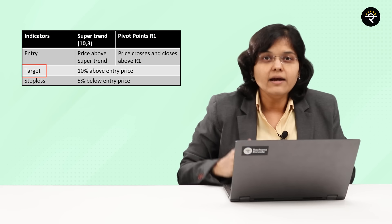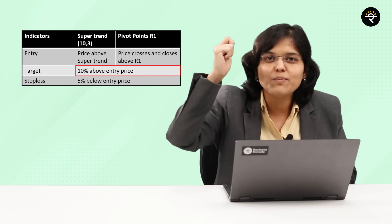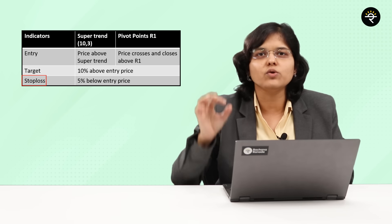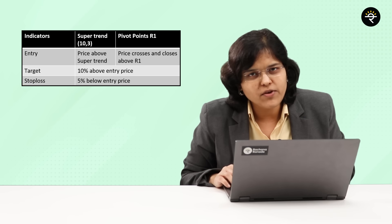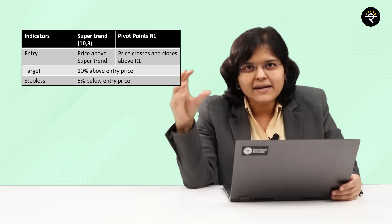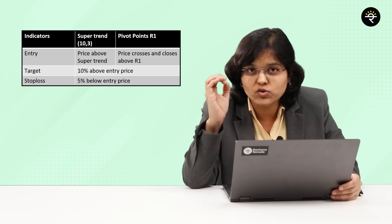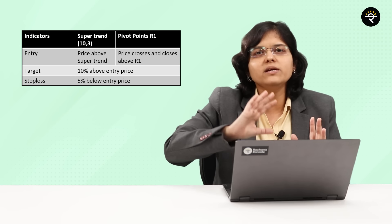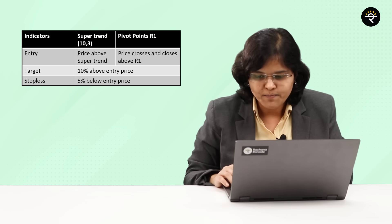Now comes the target price. Ideally, if our entry conditions are met, the target should be a 10% profit with a 1:2 risk-reward ratio. Your stop loss should be at 5% below your entry point. The time frame for this strategy will be a daily time frame. We backtested this strategy majorly on Nifty stocks only, and we use it typically for Nifty stocks because the accuracy rate is a shade higher for those.